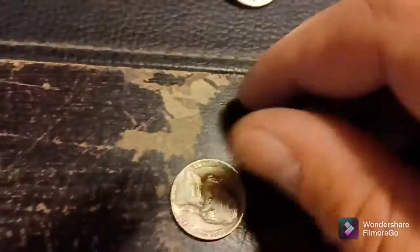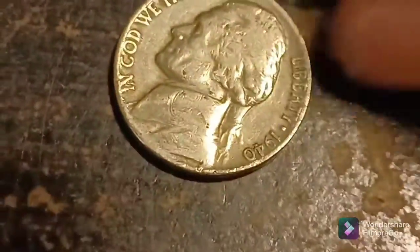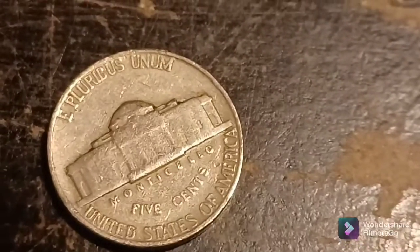Working on roll number eight, about halfway through, and we have another 1940. Let's see if we got a mint mark — 1940 Philadelphia. We'll take it. Back with the next.